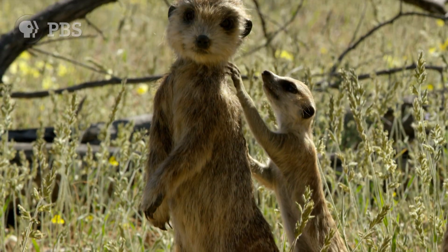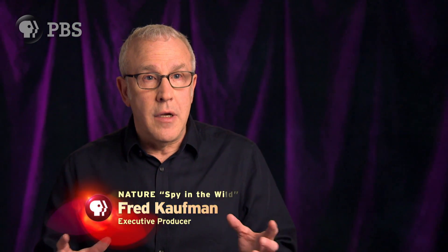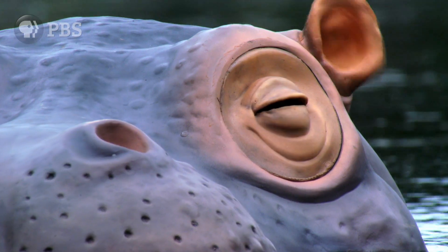Spy in the Wild is the most innovative natural history wildlife film we've ever done. Over 30 robotic animals, each outfitted with cameras — the lenses are usually in their eyes. Every animal that we looked at, we had to create a new spy creature, and we had to think about what's the best spy creature to use.